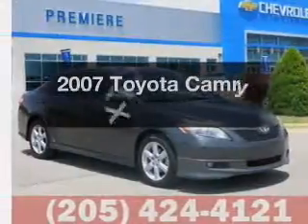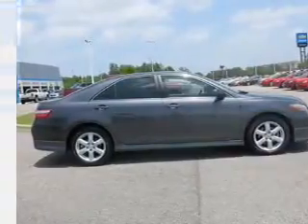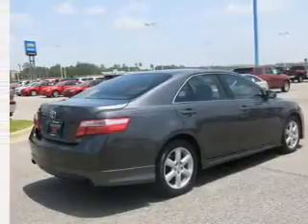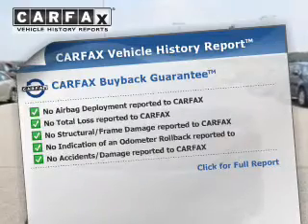The 2007 Toyota Camry — this is the set of wheels you've been looking for. The powertrain includes front-wheel drive with an efficient four-cylinder engine that responds smoothly to its five-speed automatic transmission. It brakes safely with the anti-lock braking system. Carfax is offered to provide you with peace of mind.